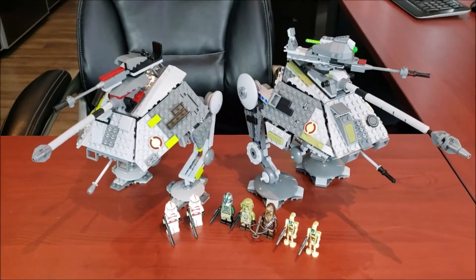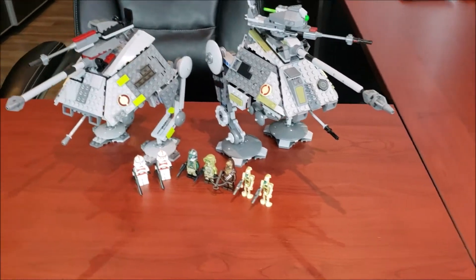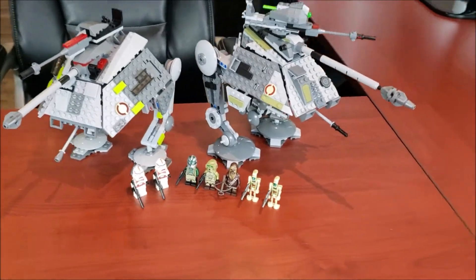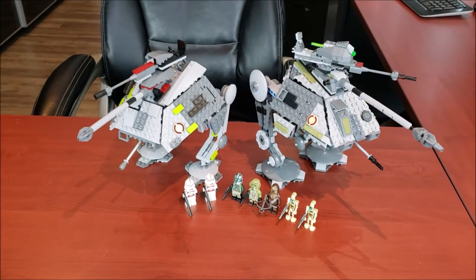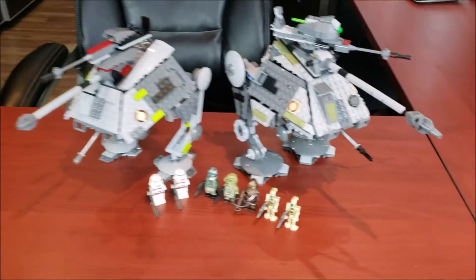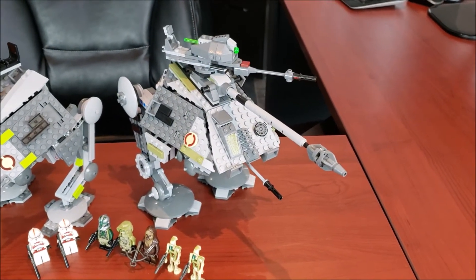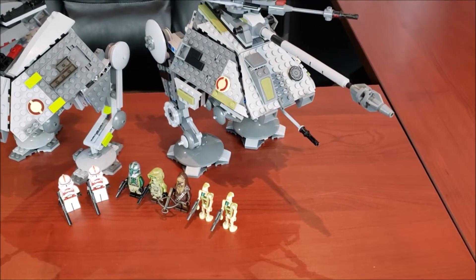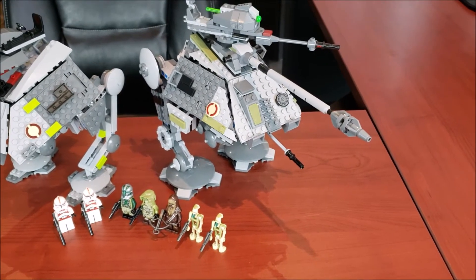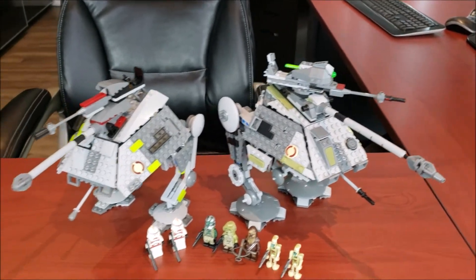What is going on LEGO Maniacs? It's TyLegoEye here and today we're doing another awesome Star Wars LEGO comparison. The two sets we're going to be comparing are the LEGO AT-AP Walkers. First off we have the 2019 set, that's 75234, with 5 minifigs, 689 pieces, retails for $59.99 US and came out in 2019 — just a year old as of 2020.